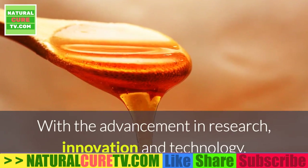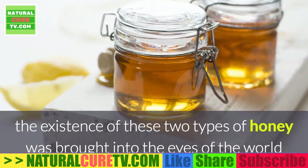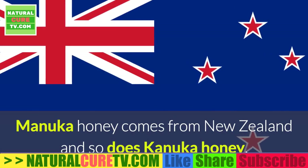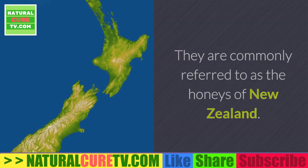With the advancement in research, innovation and technology, the existence of these two types of honey was brought into the eyes of the world as they had tremendous advantages. Manuka honey comes from New Zealand and so does Kanaka honey. They are commonly referred to as the honeys of New Zealand.